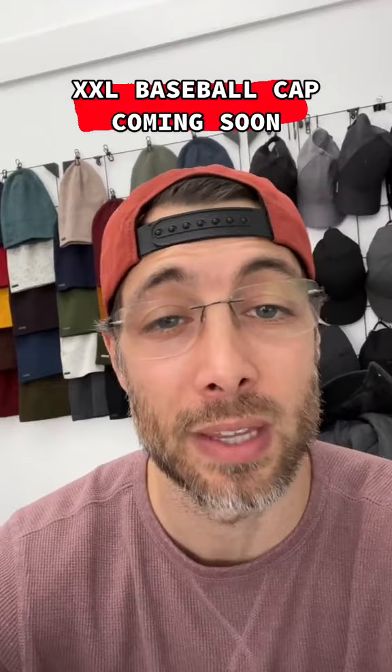My name is Brian. I'm the owner of King of Fifth. I make hats and beanies, and I've had tons of guys tell me that they can't find a hat that fits because they got a really big head — so I got to work. Make a comment, get in touch with me, or hit that follow button.